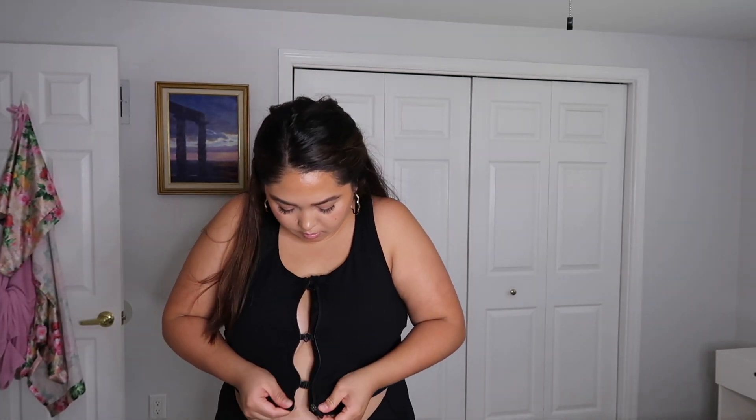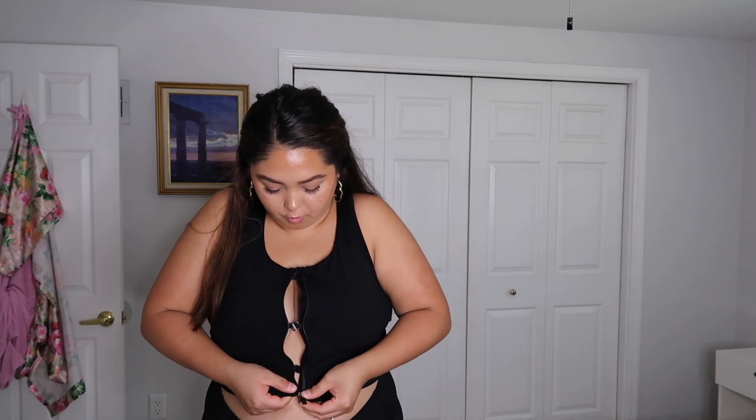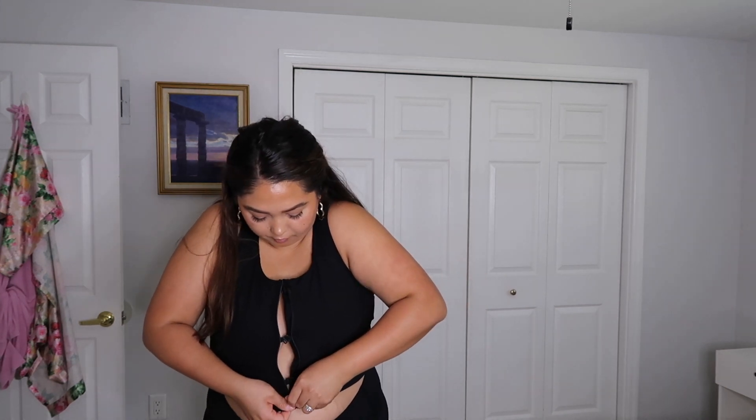So this is what I'm talking about where it has the clips — it has three clips on here: one, two, and then a third one. So before you zip it up, there's no struggle and it's extremely secure if you have a larger chest.